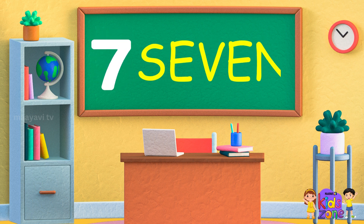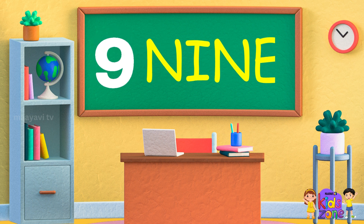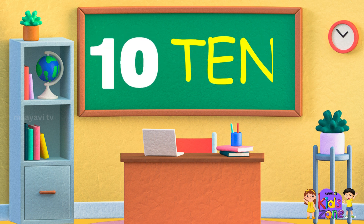S-E-V-E-N 7, S-E-V-E-N 7. E-I-G-H-T 8, E-I-G-H-T 8. T-E-N 10.